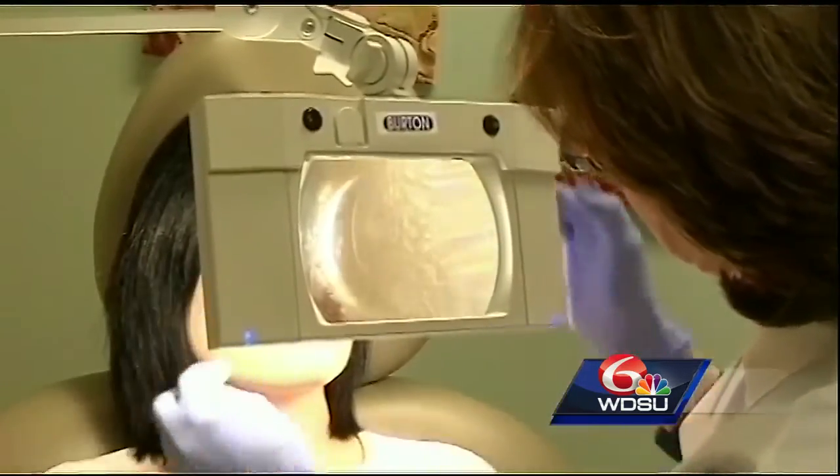Another choice is dermabrasion or chemical peels, which remove the top layer of skin, taking spots with it. Because these procedures are considered cosmetic, you will be paying out of pocket.